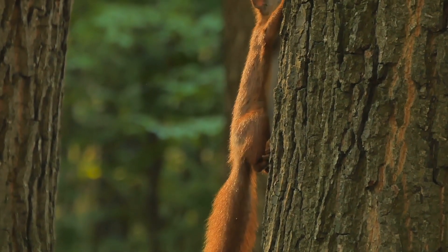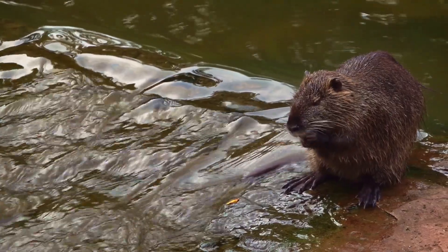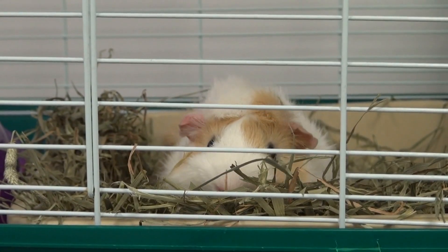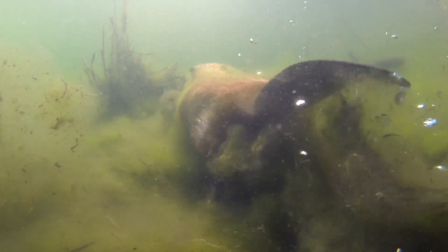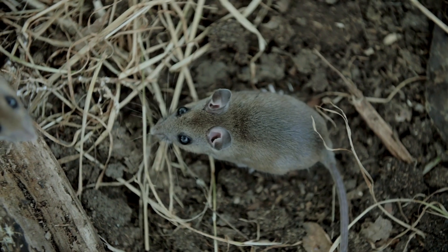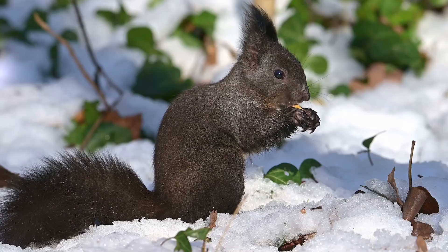So let's dive in and take a closer look. Rodents are one of the most diverse and widespread groups of mammals on the planet. They belong to the order Rodentia, which includes more than 2,000 species, making up about 40 percent of all mammal species. From tiny mice to large capybaras, rodents can be found in nearly every corner of the world.